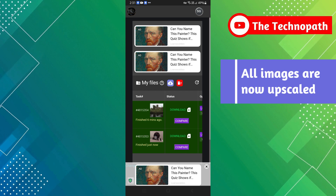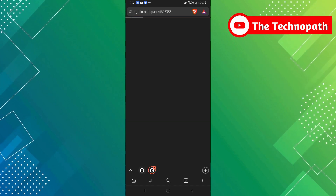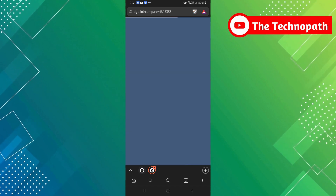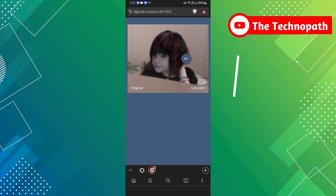As you can see, all images are now upscaled. Let's compare the before and after. As you can see, the quality of the images has improved.